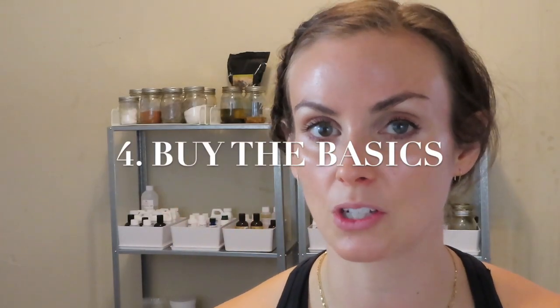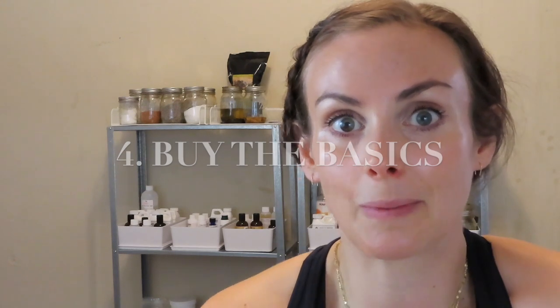Number four kind of goes along with the third: start buying the basics. I don't necessarily recommend going out and buying every ingredient under the sun, but there are some things you're definitely going to need. For example, some beakers — they come in various sizes and you can buy them for around $10–20 on Amazon. Obviously spoons. You can buy glass rods to stir, but you don't need to — I'd just go with spoons. I honestly started out with little glass ramekins from my kitchen.